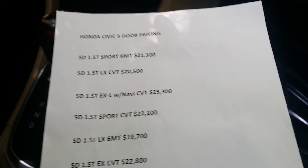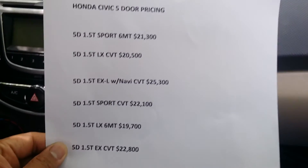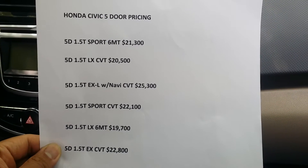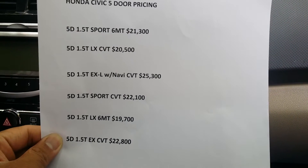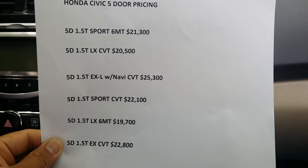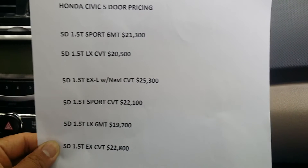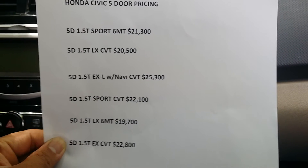Hi Honda Civic lovers. I have here the complete list of prices for the new Honda Civic 5-door hatchback. You can clearly see here: the 5-door 1.5T Sport 6MT is $21,300, and the LX CVT is $20,500.